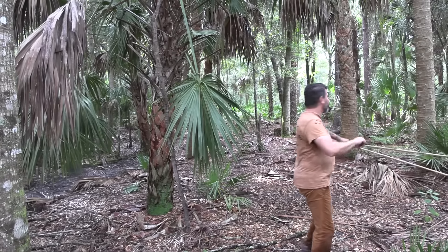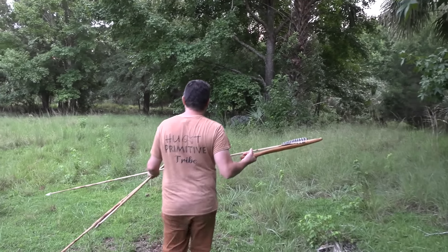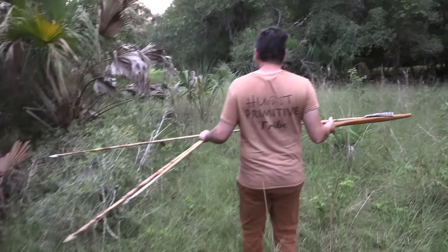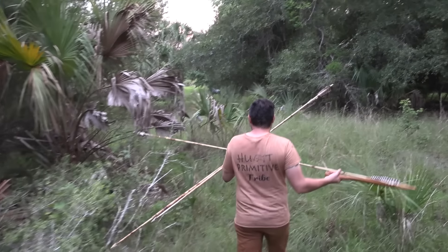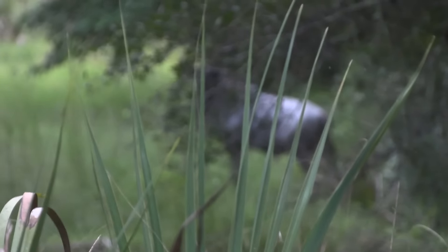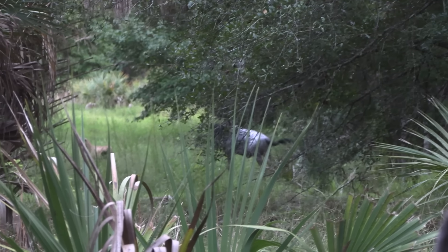At this point we had every expectation of going home empty-handed. Certainly a bow would make the opportunities a bit easier with a more concealed stock and shot. The atlatl simply requires an open ground stance and throw, making opportunities all the tougher, especially on animals fleet of foot with such a slow-moving projectile.